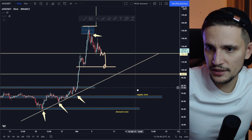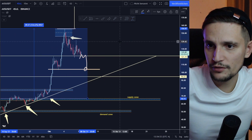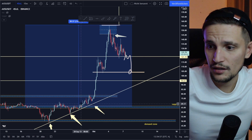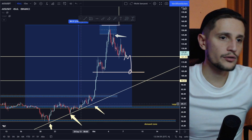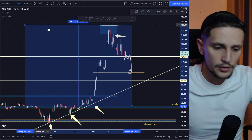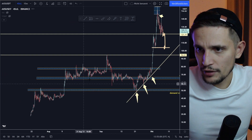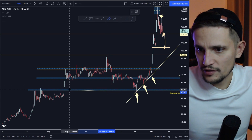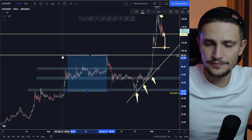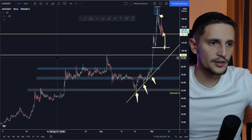If you take a look at the overall bigger picture on the 4-hour time frame, you can see that we had a run-up of about 130% in nine days. So I think it is definitely quite overextended right now, and a lot of people who have been buying AXS in this area — let's say in the range from $49 or $50 dollars to about $94 dollars —